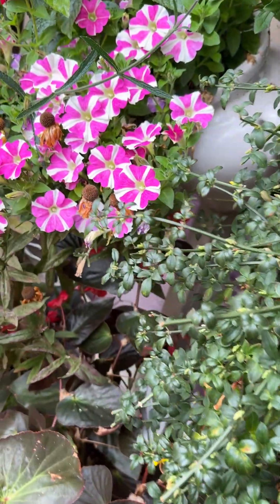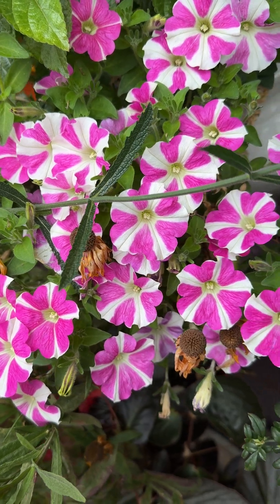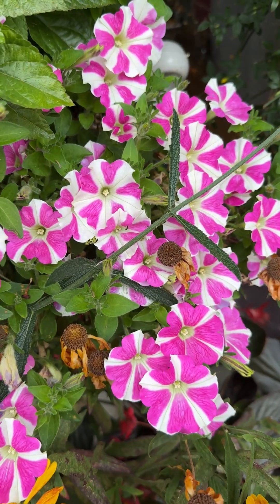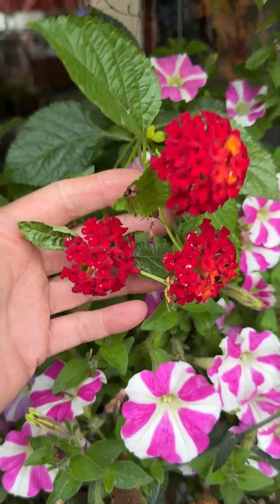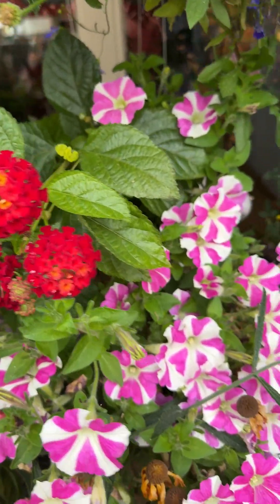Then turning around, these guys just have no idea that it's November yet — I just can't pull them out, they're too pretty. And then the lantana has finally decided that in November it's time to grow. I don't quite understand.